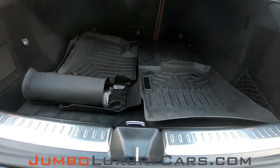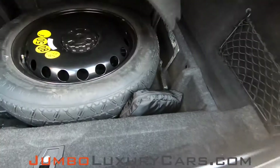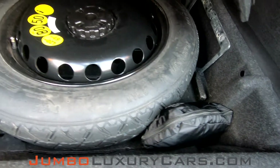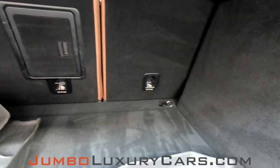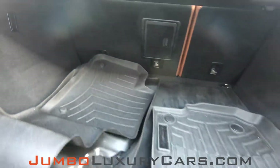Now let's check out the trunk. Here we have your floor mats, and here we have your spare tire with tools and accessories that come with the vehicle. Overall the trunk is in excellent condition.